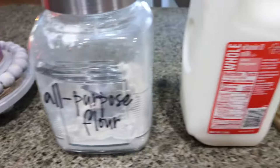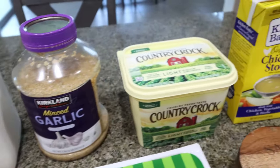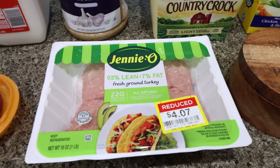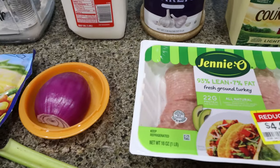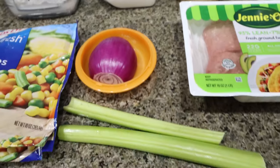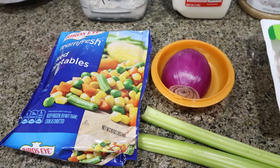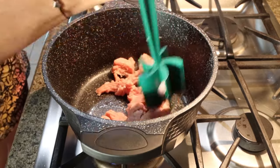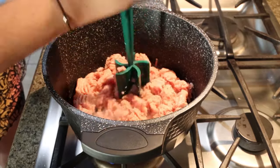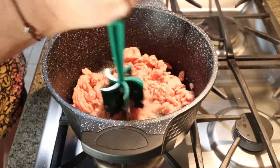We're going to need all-purpose flour, whole milk, minced garlic, light butter, chicken broth, salt and pepper, a pound of ground chicken or ground turkey — whatever your preference is — half of an onion, a couple of stalks of celery, and some frozen mixed vegetables. You can use ground chicken, shredded chicken, ground turkey, ground beef, whatever you prefer.